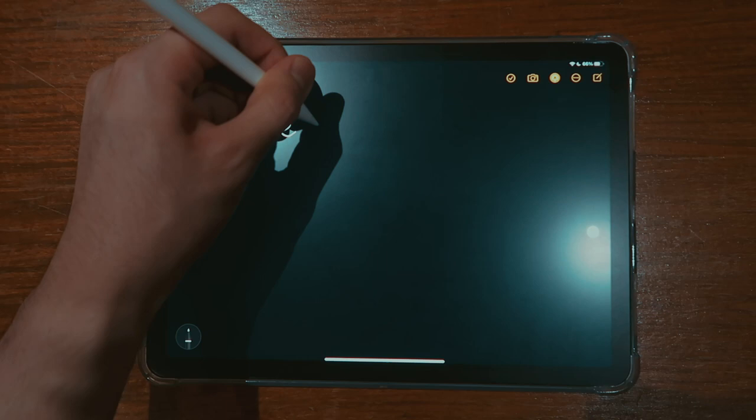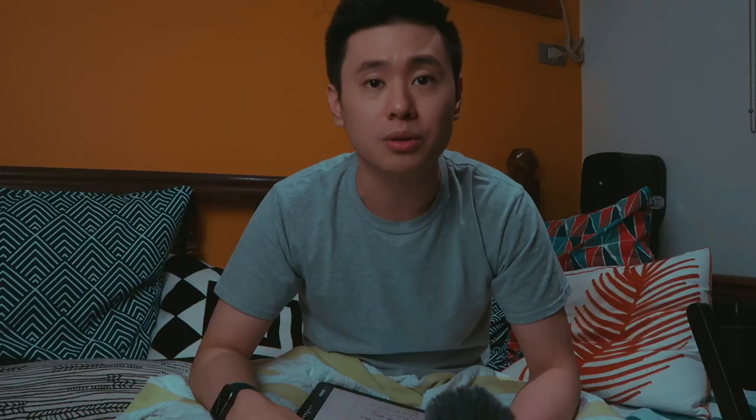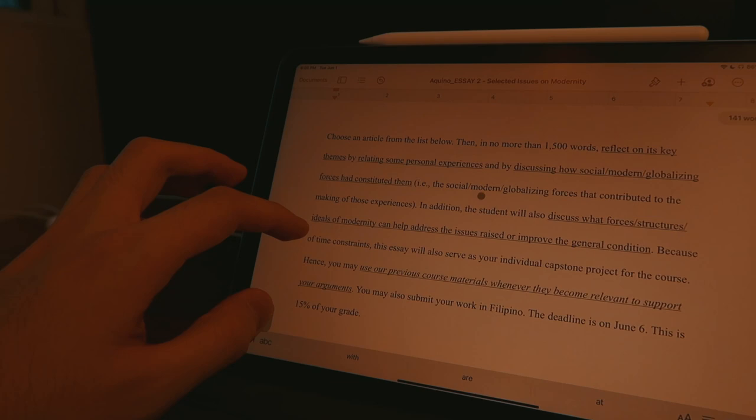It was really nice that I could use the Apple Pencil — it was a really great, useful, and convenient tool. I like annotating on my iPad for notes and stuff. Juggling that and writing a paper at the same time with multitasking features wasn't as hard as I thought it would be. Multitasking is incredibly easy with slide over and split view on an iPad.